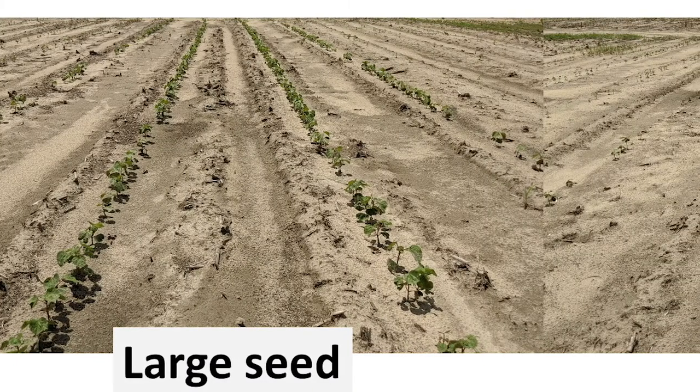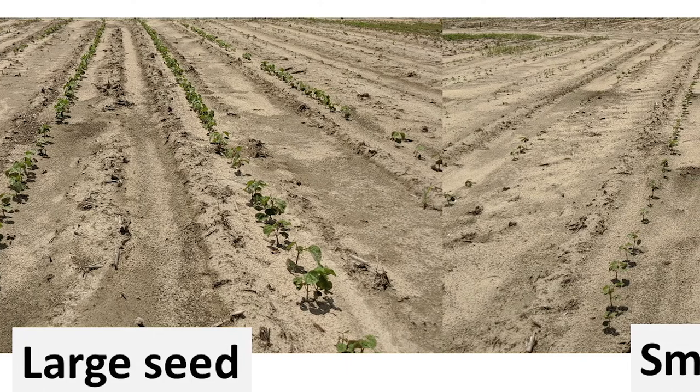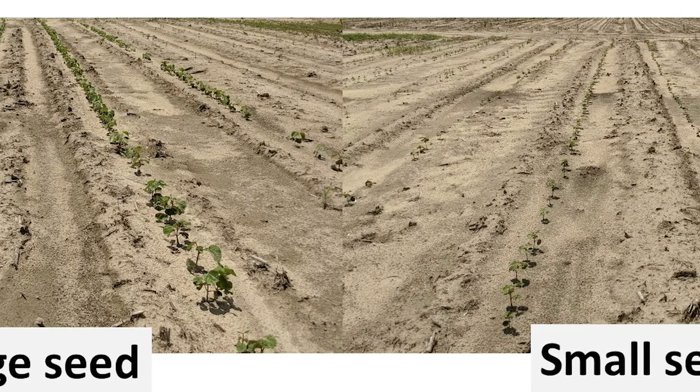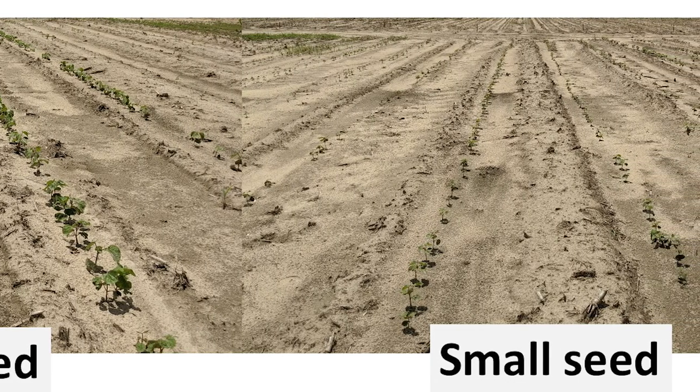Planting cotton in June is typically discouraged. However, the month of May created a challenge with unseasonably cool weather early on and extremely wet weather the last two weeks. These unfavorable conditions pushed our late planting back about a week, making this year a good one to have a trial like this.